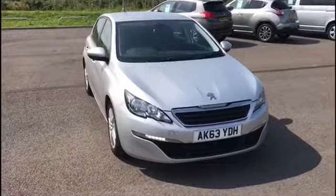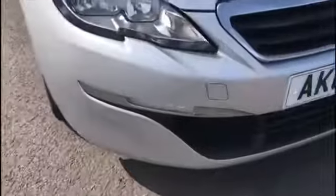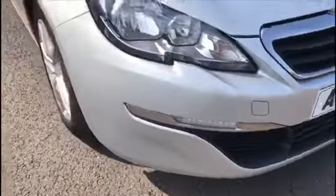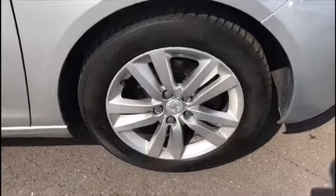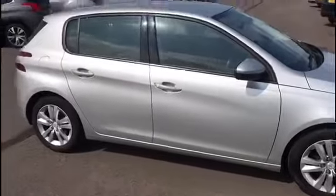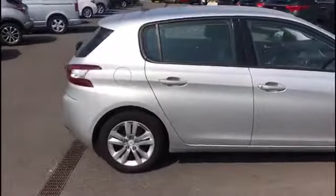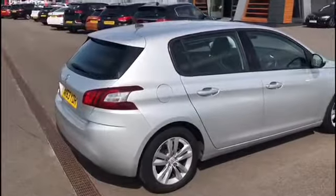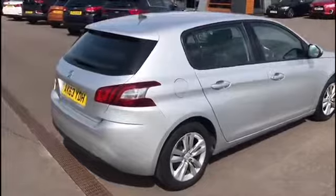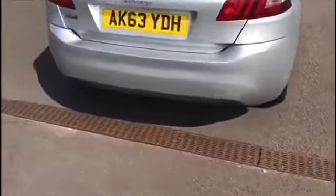Here's the Peugeot 308 in the lovely silver colour. Daytime running LEDs at the front. 16-inch alloy wheels painted in silver to match the car, which really does complement it very well. This is a five-door. It is a 1.6 diesel, so it's very good on fuel — you can get fuel consumption of up to 78.5 miles per gallon, which is extremely good. It does have rear parking sensors at the back as well.